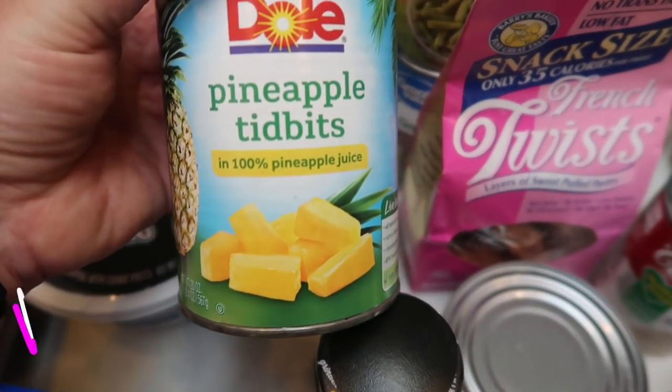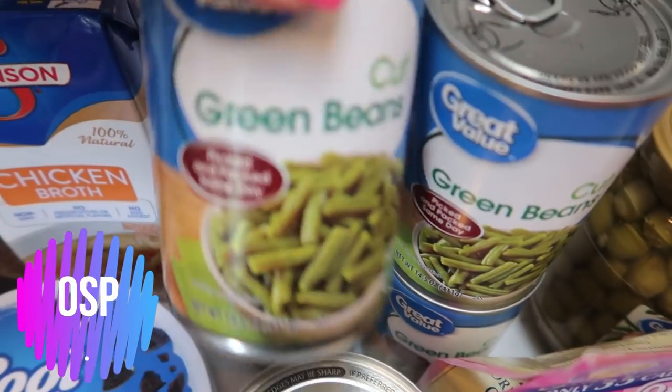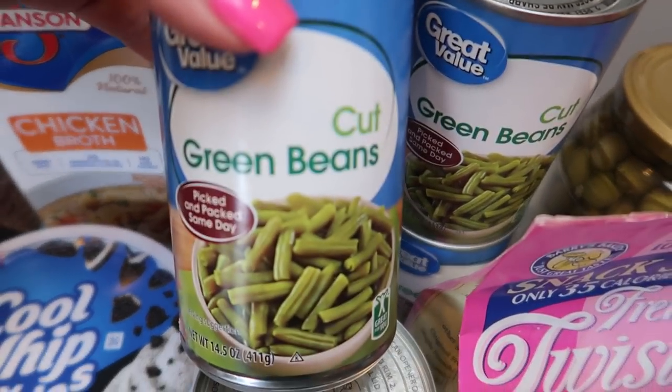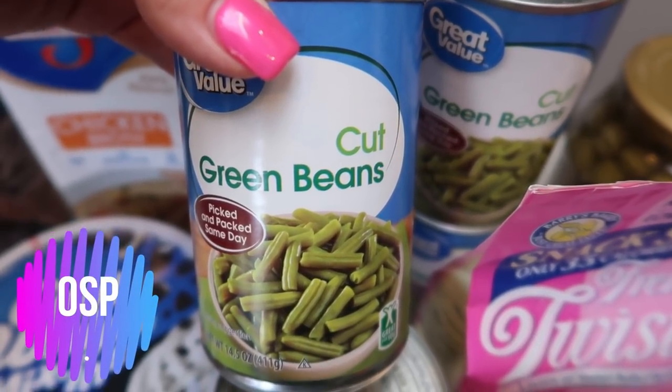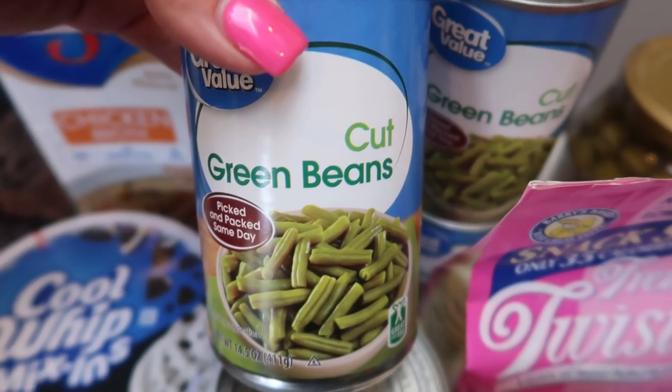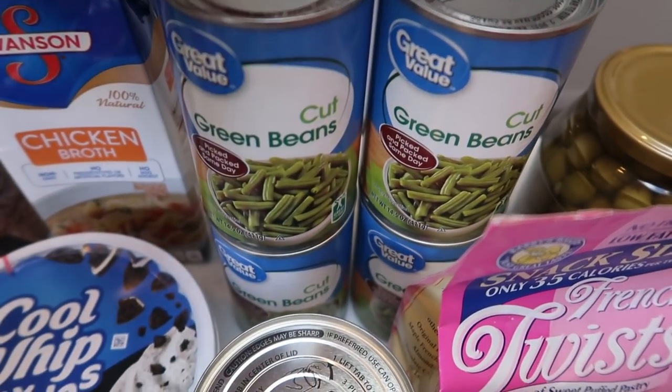I also picked up a can of pineapple tidbits for my lunch meal prep this week. Four cans of cut green beans — I rinse them to get all the salt off, put them in a little storage container, keep them in the fridge, and with every meal my dogs get a couple of green beans. So I grabbed four cans of that.